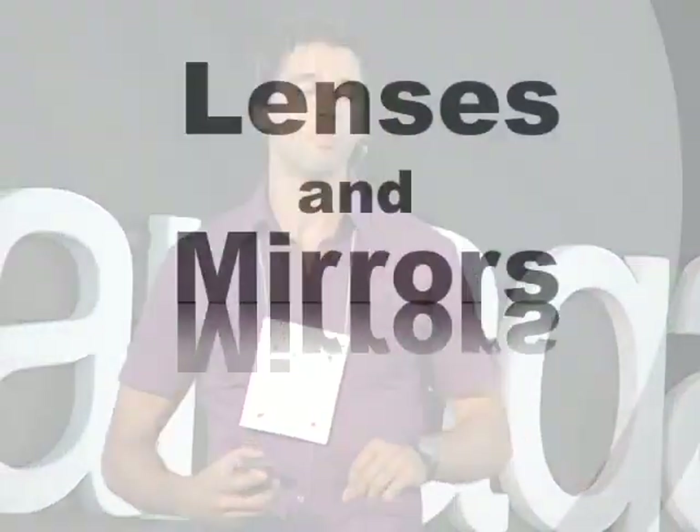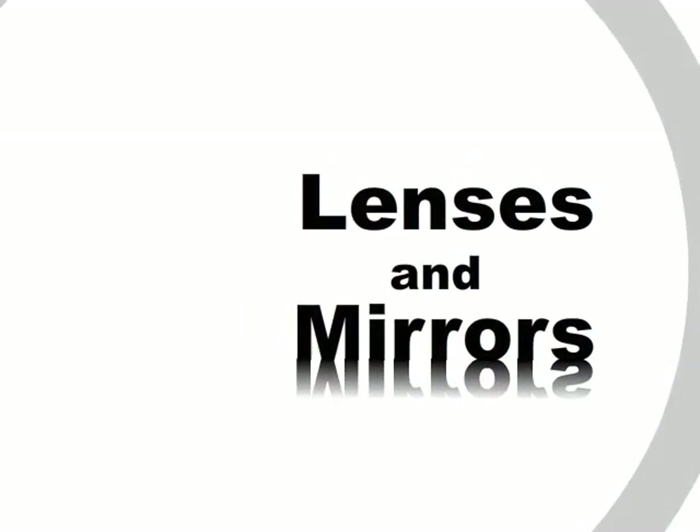I'm going to talk about more than just photovoltaics. But first, I want to talk a little bit about lenses and mirrors. By the time sunlight reaches the Earth, it's relatively diffuse, and so we need to recognize the capacity for lenses and mirrors to concentrate this light and make it more useful.